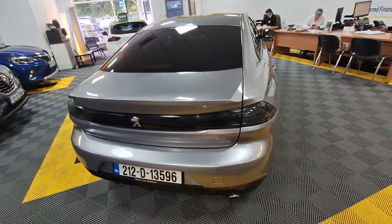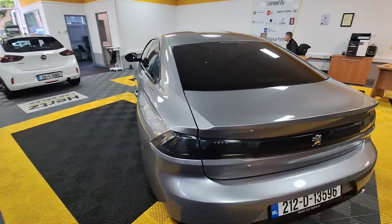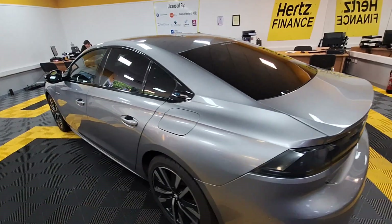Around here you have the likes of front sensors, rear sensors, reverse camera, and rear tinted windows for the passengers.